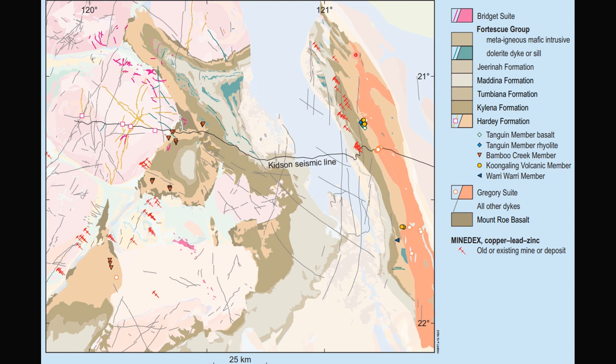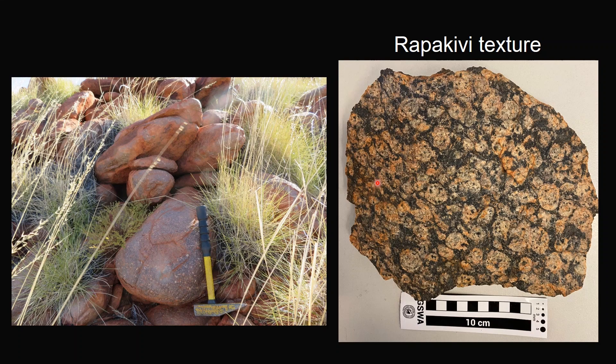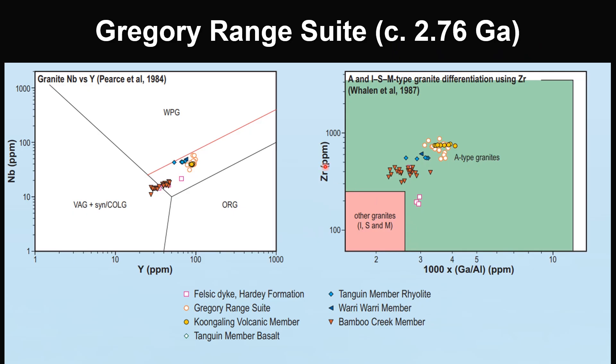It is emplaced during crustal extension of the Piber Craton at the early stages of the Fortescue rifting events. As we know, there are numerous base metals such as copper, lead, zinc mineralization associated with this suite. The intrusion itself is characterized by the porphyritic silo granite with rapakivi texture, showing potassium feldspar crystals rimmed by plagioclase.